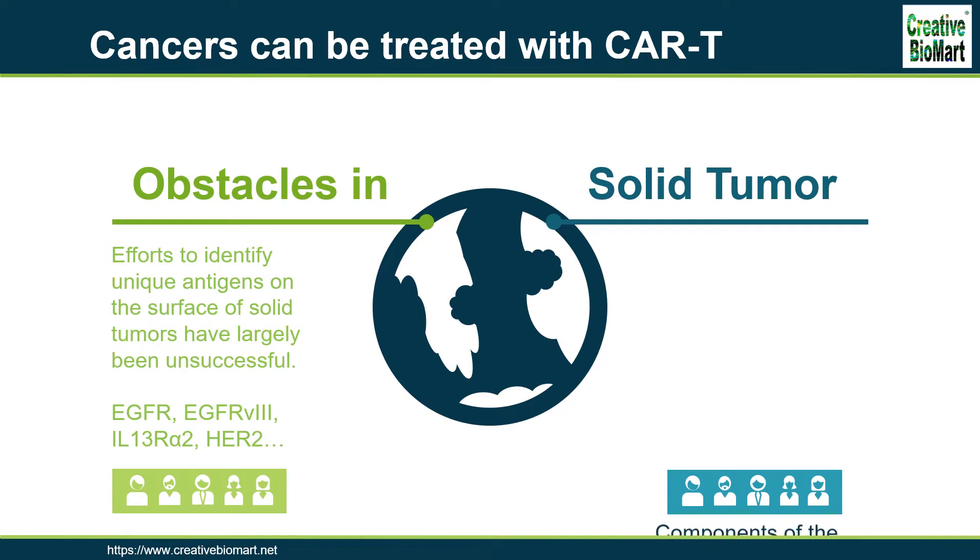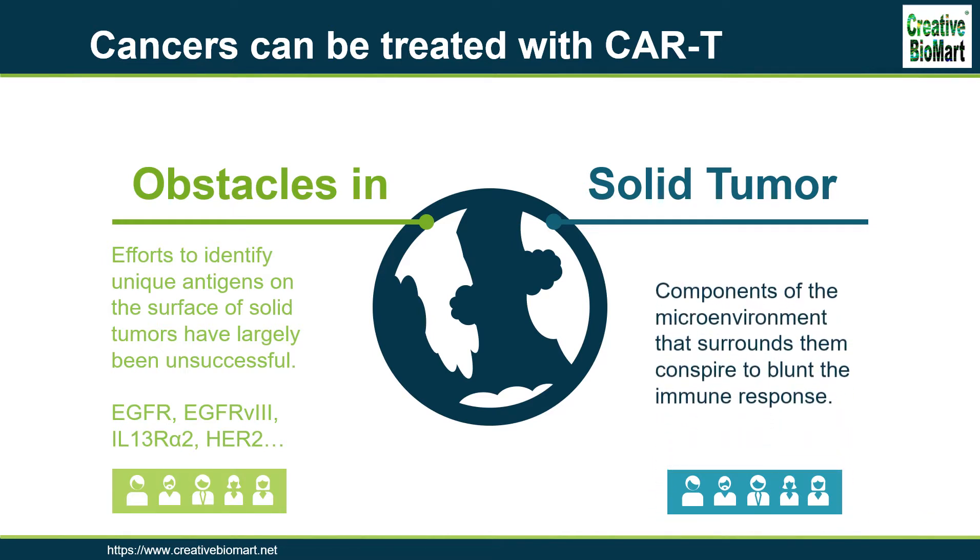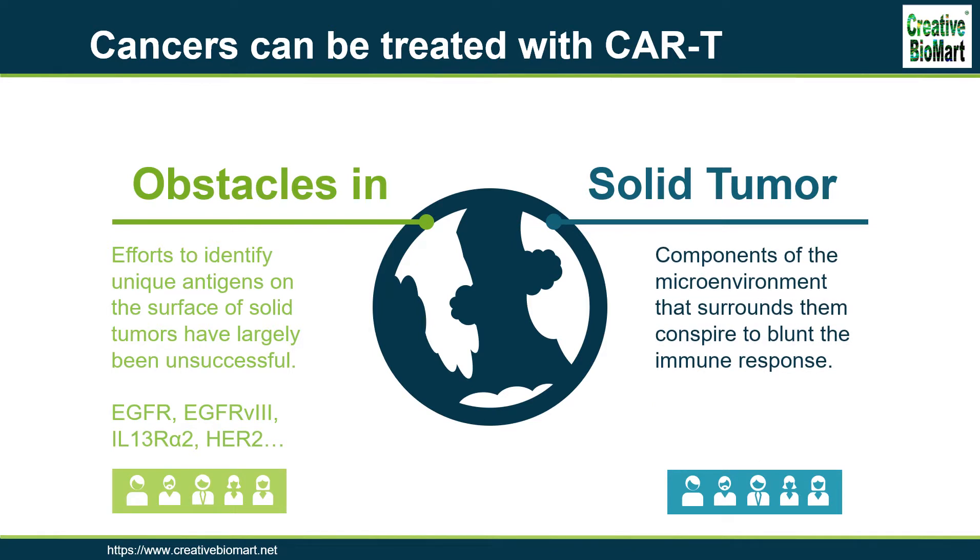Another key obstacle to solid tumors is that components of the microenvironment that surrounds them conspire to blunt the immune response. T-cells must be able to traffic to tumor sites in order to exert their effector functions in vivo. Extracellular matrix is the main barrier to transport, which contains heparan sulfate proteoglycans, the main component of ECM. T-cells must overcome the obstacle of heparan sulfate proteoglycans in the stroma-rich tumor microenvironment to reach tumor sites.